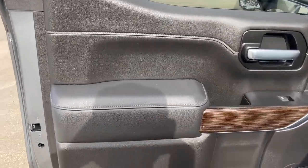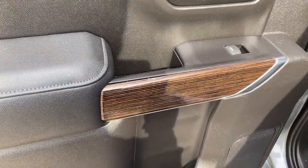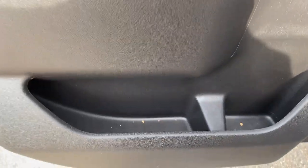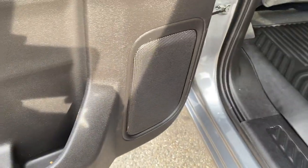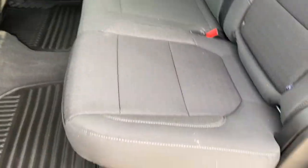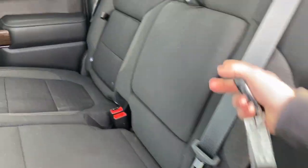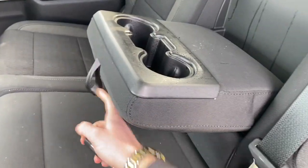Onto the rear interior, we have some black leather and wood grain just like the front, power window and chrome door handle, storage in the door in two compartments and our main rear speaker. We have our rear seats in black cloth, with access for a little bit of storage in the seat itself as well as a pull down armrest and cup holders.